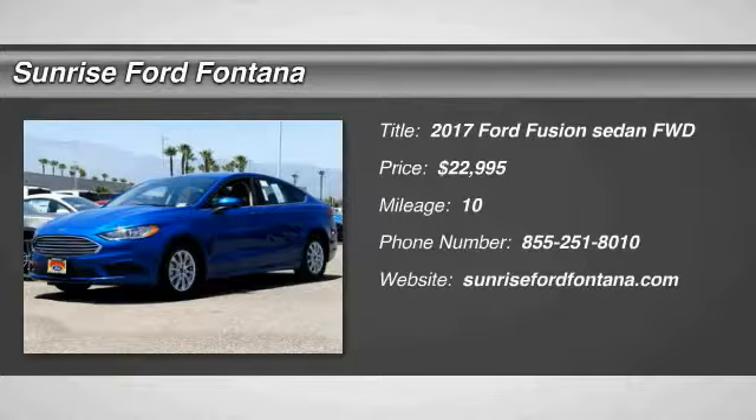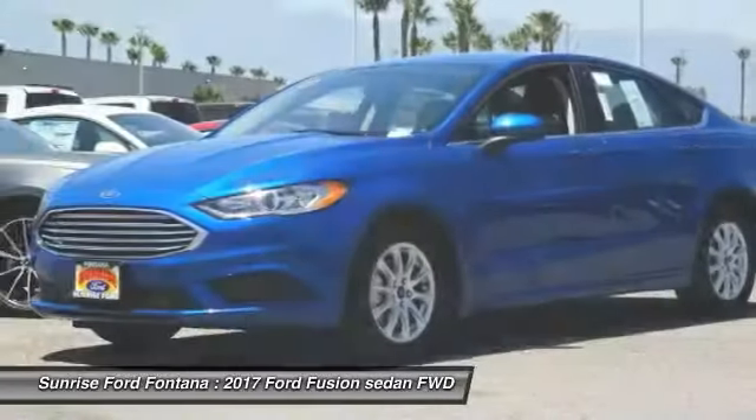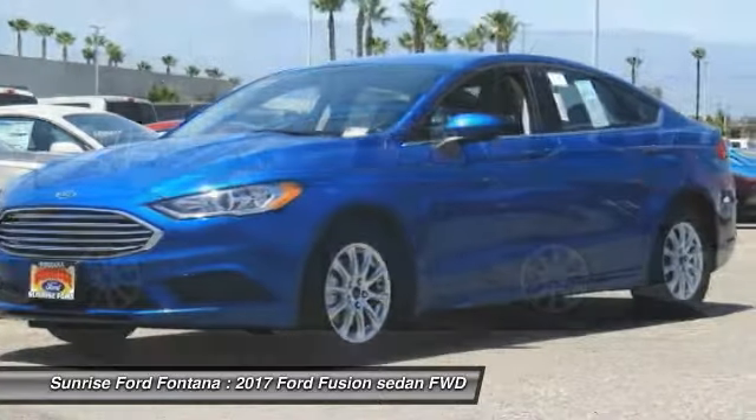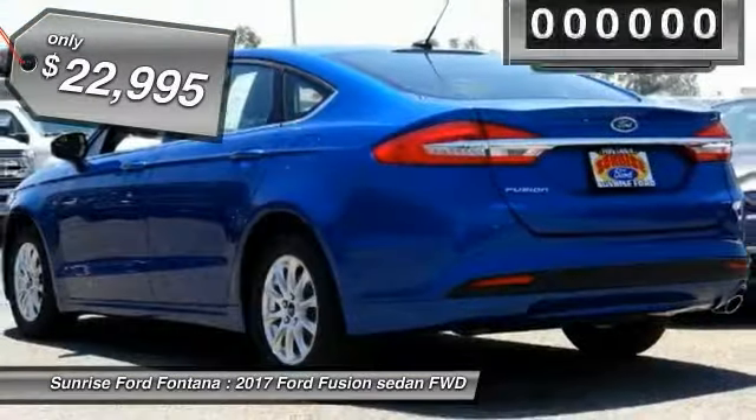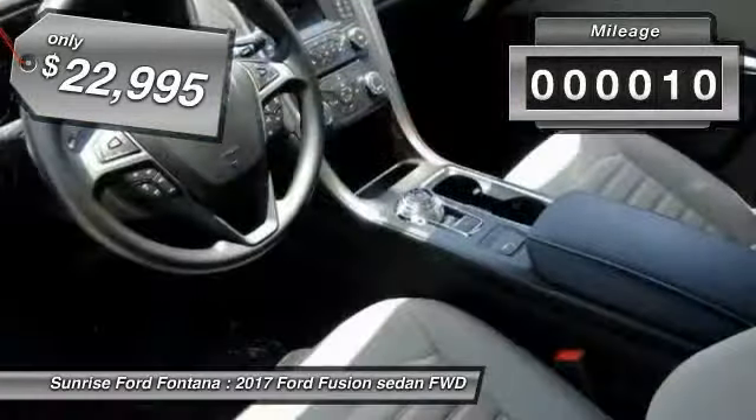Looking for the right vehicle? Check out the 2017 Fusion. You can have both impressive power and great economy in a Fusion, and it is priced below $25,000. This vehicle has less than 100 miles.